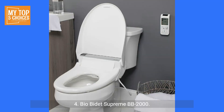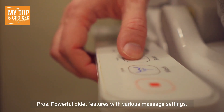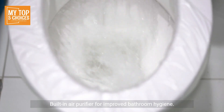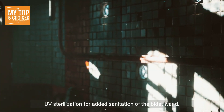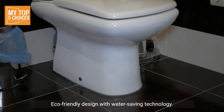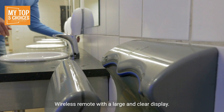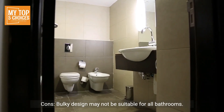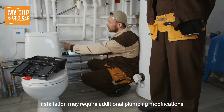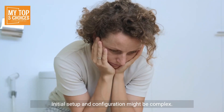4. Bio Bidet Supreme BB2000. Pros: Powerful bidet features with various massage settings, built-in air purifier for improved bathroom hygiene, UV sterilization for added sanitation of the bidet wand, eco-friendly design with water-saving technology, wireless remote with a large and clear display. Cons: Bulky design may not be suitable for all bathrooms, installation may require additional plumbing modifications, initial setup and configuration might be complex.